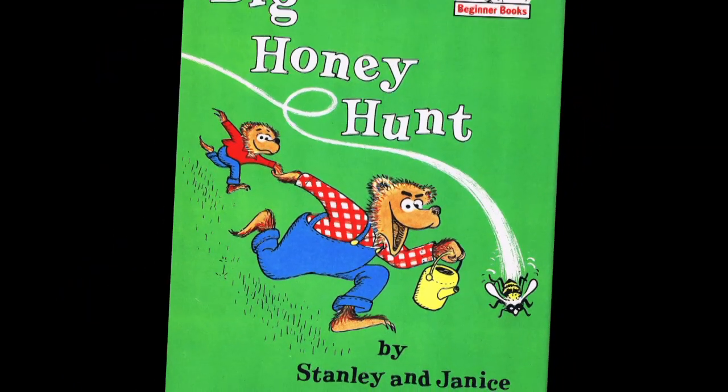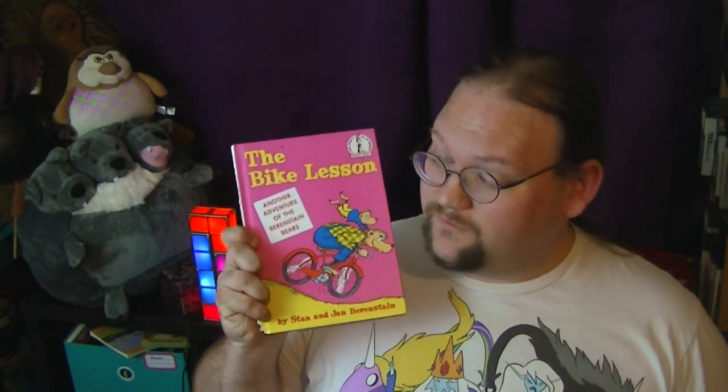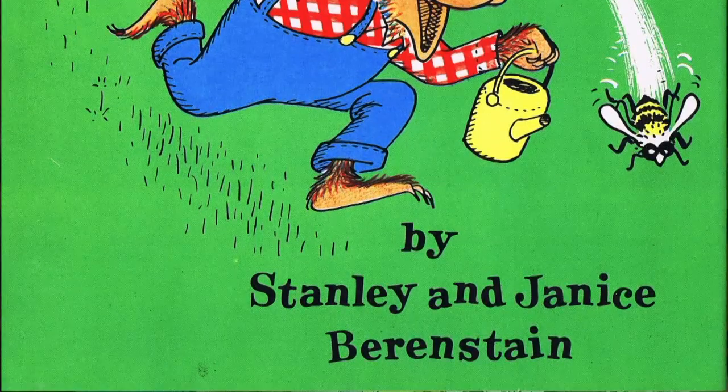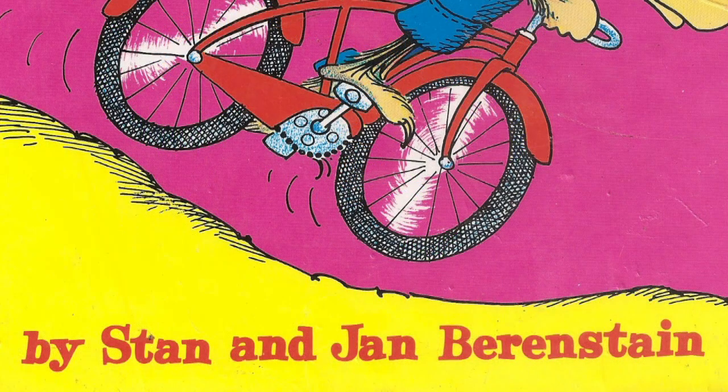The very first Berenstain Bears book was, of course, The Big Honey Hunt. I do not own that one. I do have the second one ever made, which is called The Bike Lesson. This one is remarkable for two different reasons. One, it's the first place where they're actually called the Berenstain Bears on the cover. Also, the first book was credited to Stanley and Janice Berenstain — this is the first one where they were called Stan and Jan. Both of those changes were suggestions from Dr. Seuss himself.